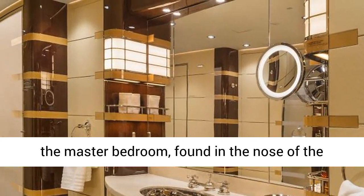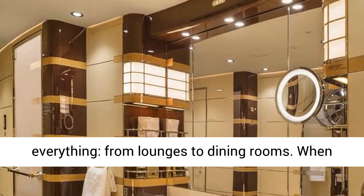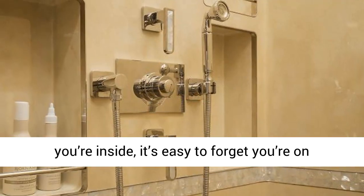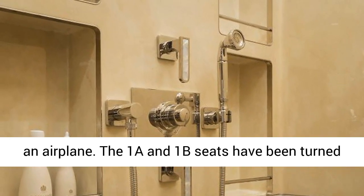This is the master bedroom, found in the nose of the airplane underneath the cockpit. The jet has everything from lounges to dining rooms. When you're inside, it's easy to forget you're on an airplane.